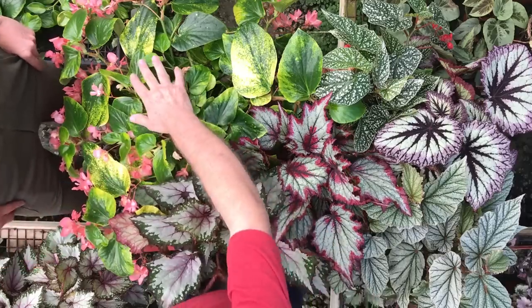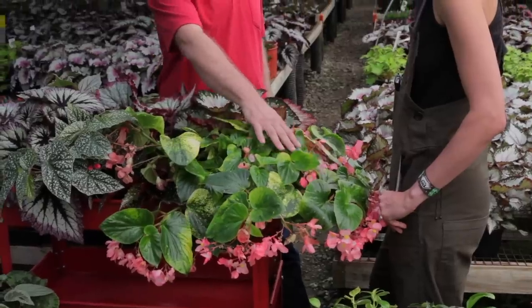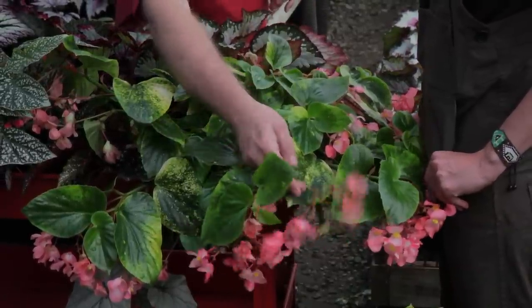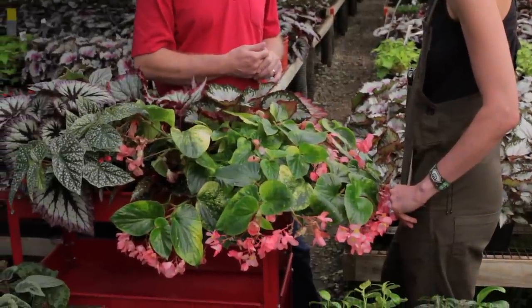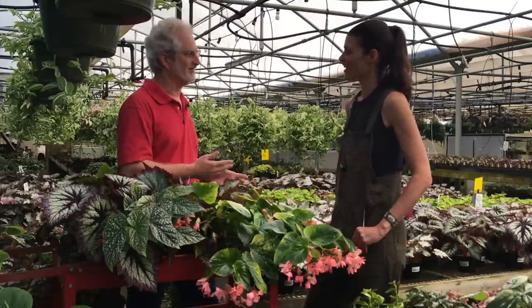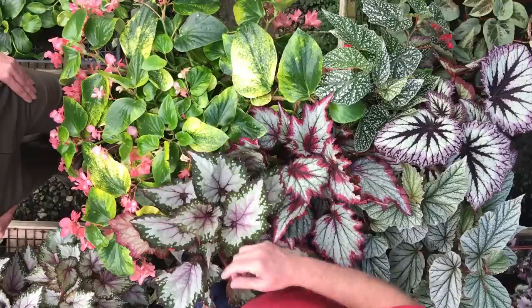This would be an example of a semperflorin, even though it's not the common one people plant in their yard. It's similar to a well-known begonia called Dragon Wing, but it has pink flowers instead of red and variegated foliage. We developed it here and held a naming contest among employees. My mother said, 'How about Sweet Nelly?' — her name is Nelly — so she named it herself. This is Begonia Sweet Nelly.